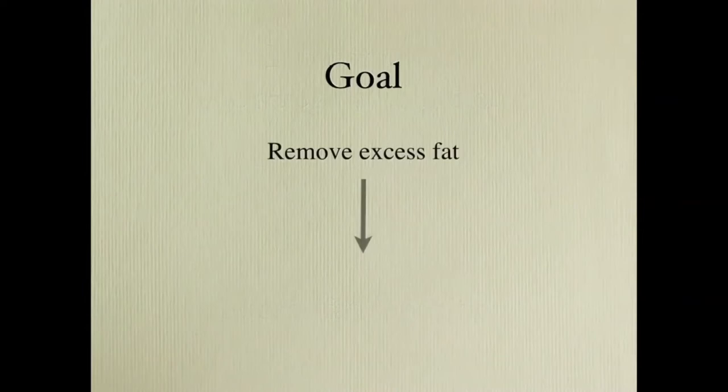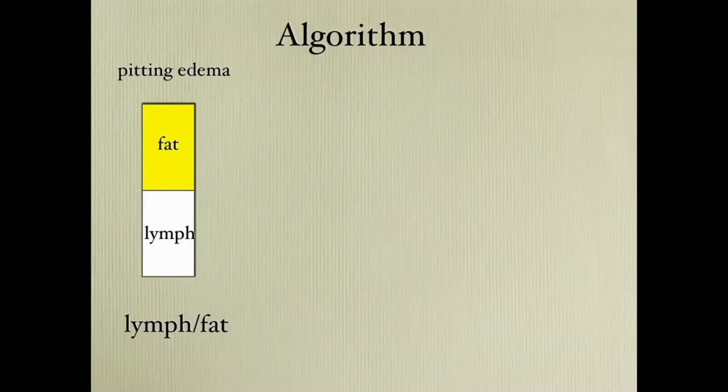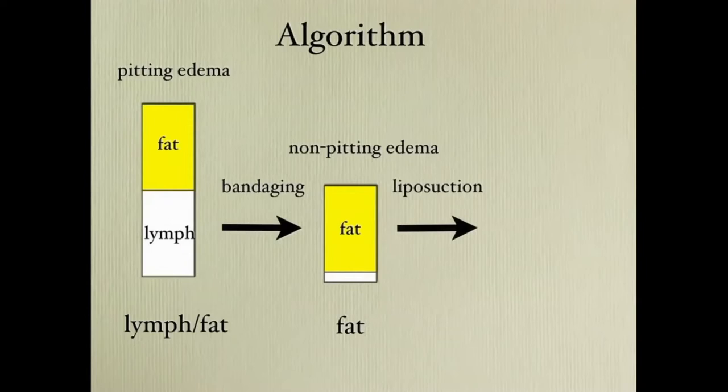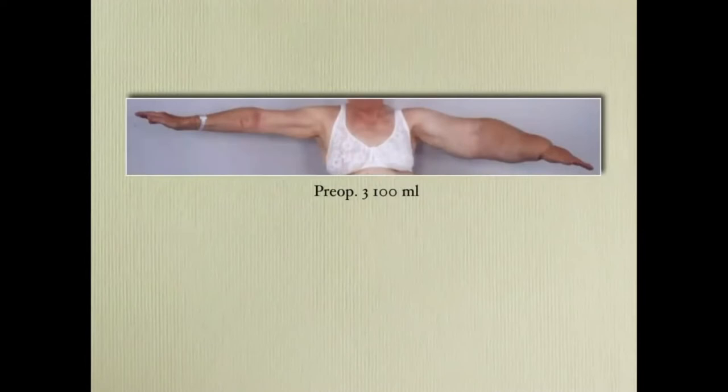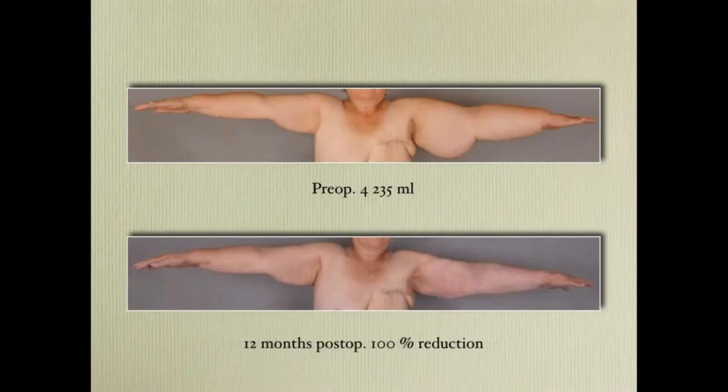The goal is to remove the excess fat to get complete reduction with liposuction. In the beginning we have a combination of fat and fluid, and we do bandaging to remove the fluid. We get to a non-pitting edema state where there is a majority of adipose tissue. Then we do the liposuction to get complete reduction. A few examples: 3.1 liters — complete reduction at one year. 4.2 liters — complete reduction at one year. 3.6 liters — two years after, a slight overcorrection.